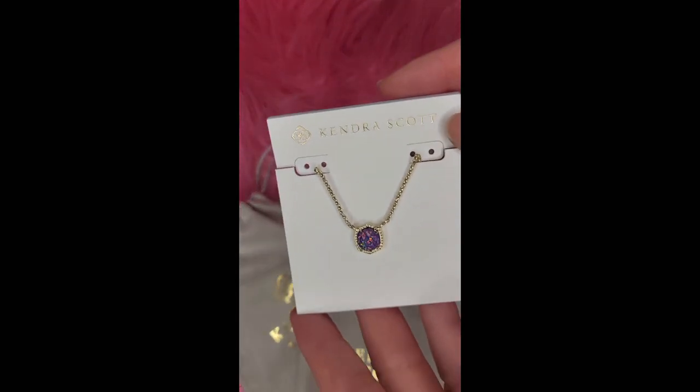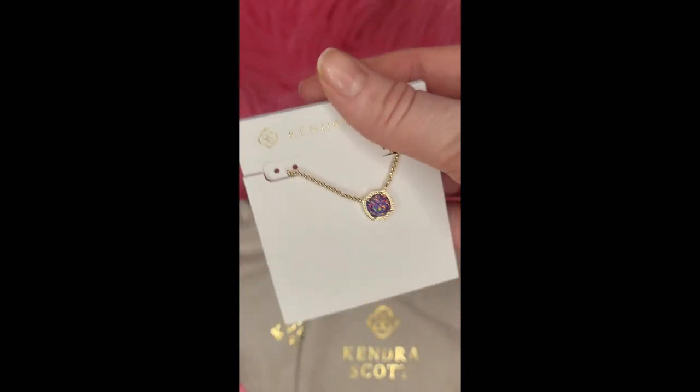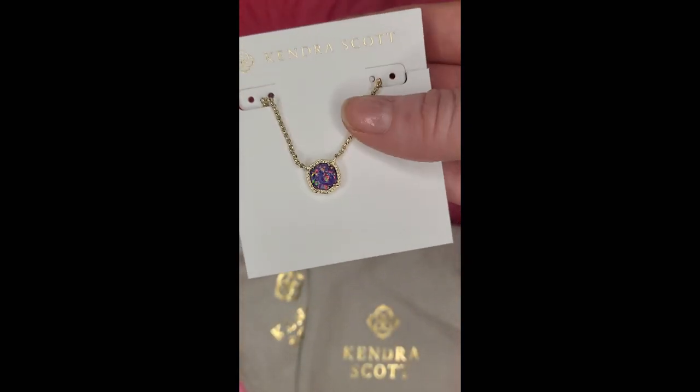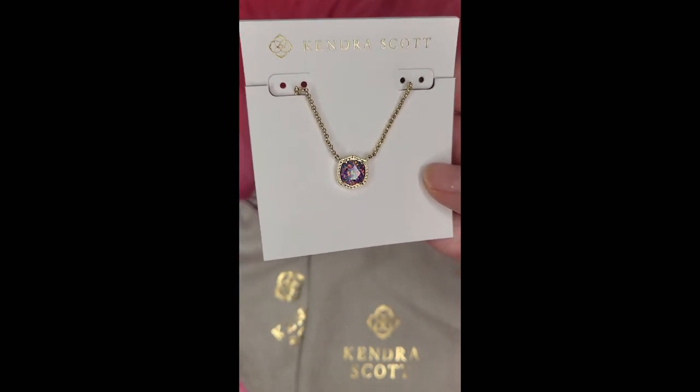This here is the Davy Shore pendant necklace in the gold lavender opal. This is so pretty — it's a gold chain and it has a purple opal.